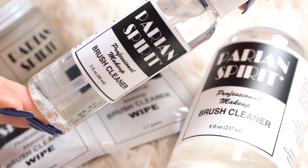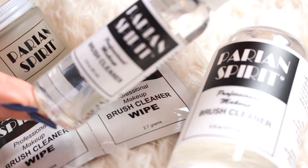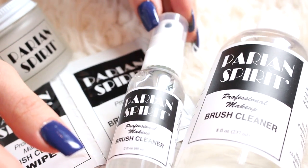The next place I visited was, without fail, my favorite brush cleaner ever — and that is Perian Spirit. This stuff is amazing. I've been using it for years now and I don't use anything but this. It smells like oranges and it just takes everything off your brushes, cleans them, sanitizes them. So I got a little bottle, a spray bottle, the little container that you can pour and clean your brushes in, and some wipes as well. I always pick those up — it's a staple.